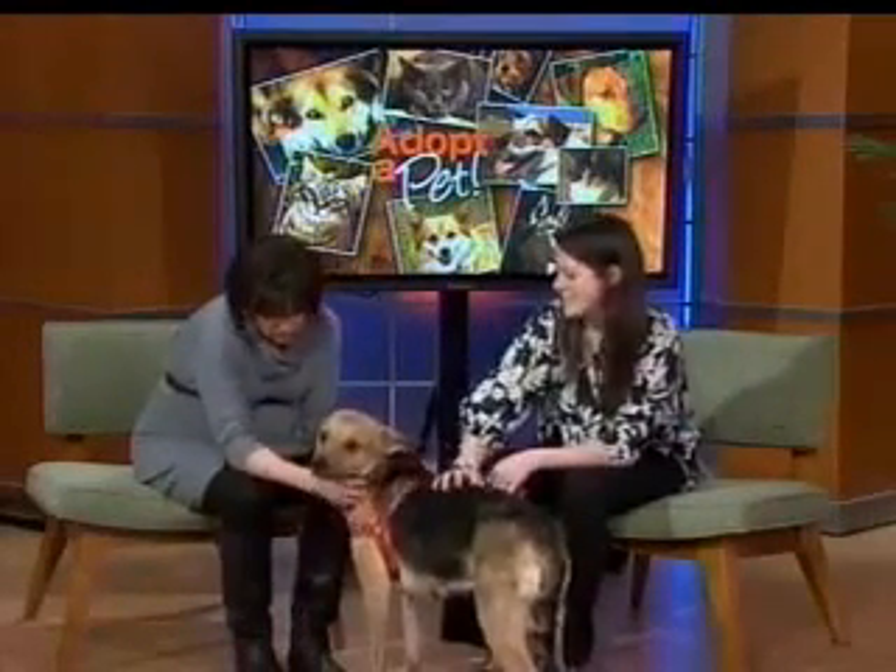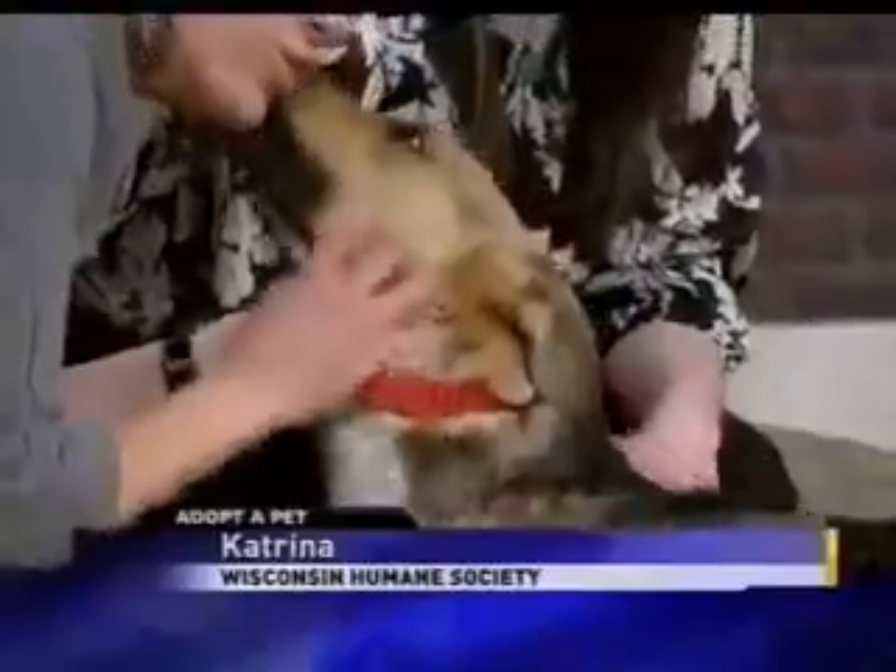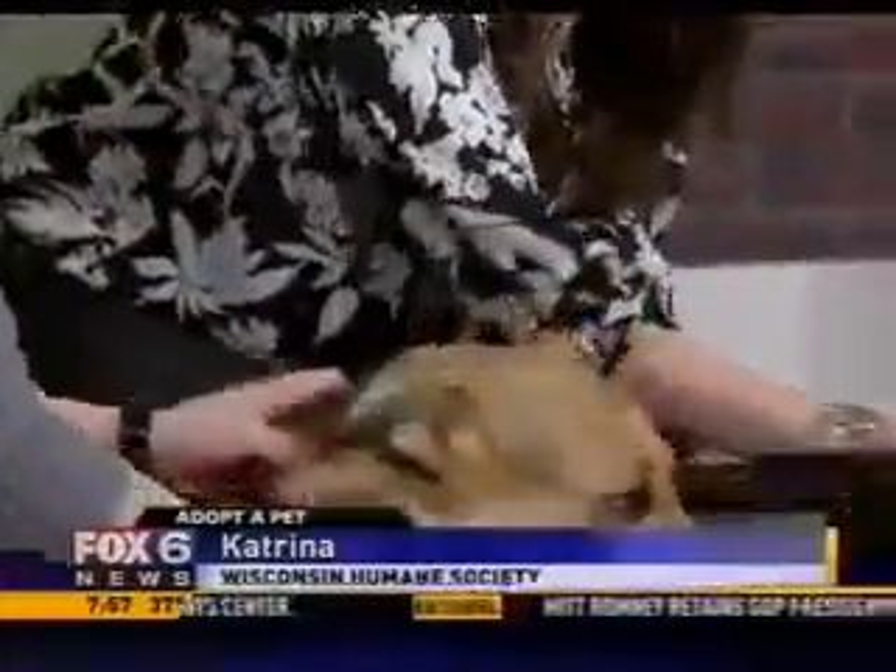Here from the Wisconsin Humane Society along with Katrina the dog. I'm just gushing over this girl — what a sweetheart, she is adorable. She absolutely loves people. She's a two-year-old shepherd mix, so you can kind of see the shepherd in her. You can definitely tell when she walks.